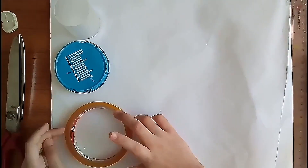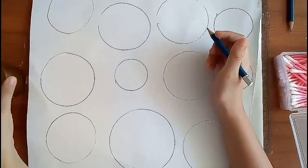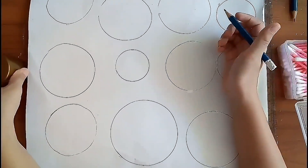To make the planets and sun, take white chart paper and cut some circles of different sizes.